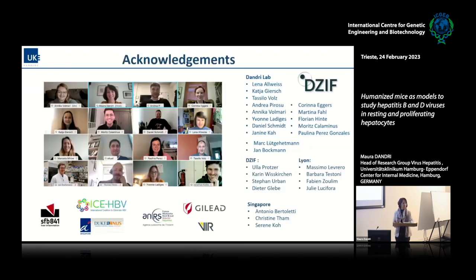I would like to thank the members of my group who generated the data: Tassia who takes care of generating these mice, combined with Eilika Fornari. The HBV part was done by Lena Alweiss and Katja Giersch, and Mark Lüthgehetmann on the delta part. The work with entry inhibitors was done in collaboration with the German Centre for Infection Research, especially Stefan Urban in Heidelberg. Thank you for your attention.